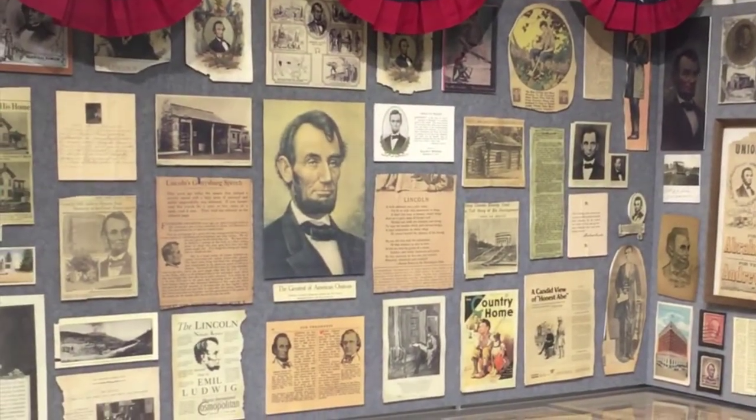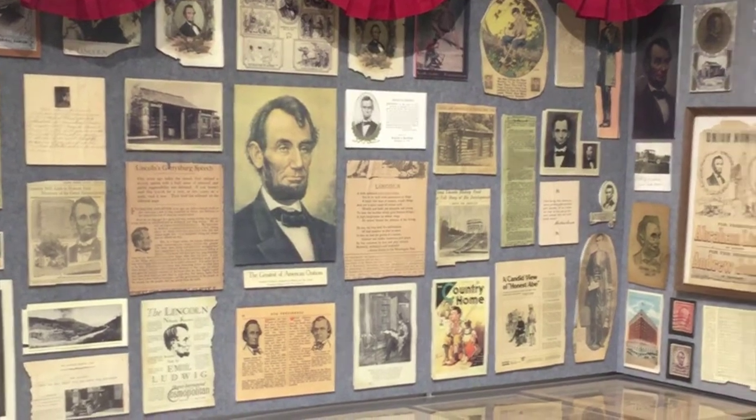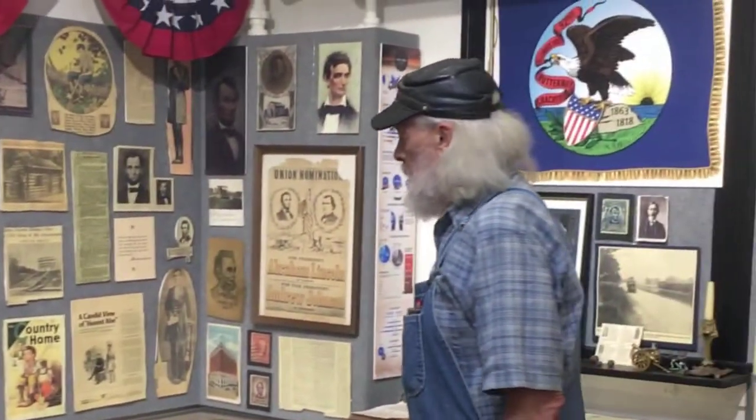Over here we've got a Lincoln display. My family saved everything to do about Lincoln. I've got enough Lincoln things to fill up the whole room here.